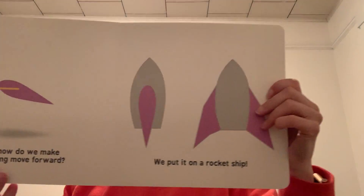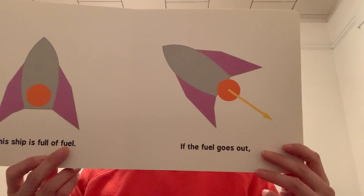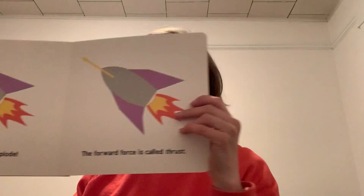But how do we make the wing move forward? We put it on a rocket ship. This ship is full of fuel. If the fuel goes out, the ship goes forward. The faster the fuel goes, the faster the ship goes. So we make it explode. The forward force is called thrust.